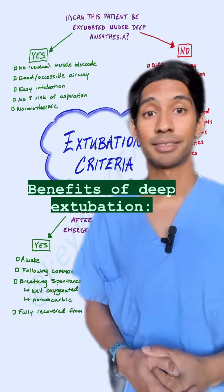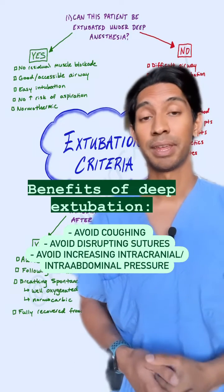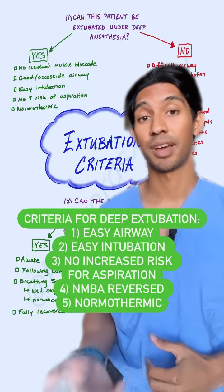Patients who might benefit from a deep extubation include patients where you want to avoid coughing or bucking, like if they have a neck incision. But you want to make sure that these patients have an easy airway and easy intubation, just in case you have to re-intubate them.